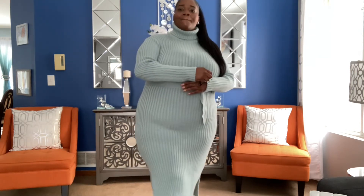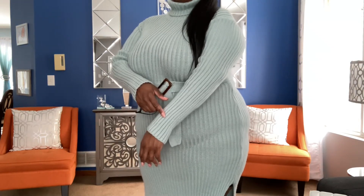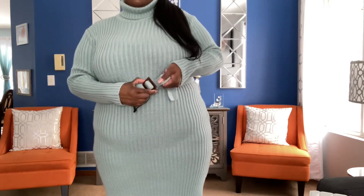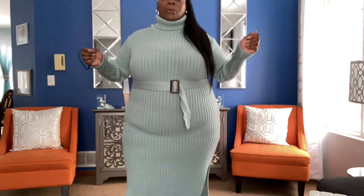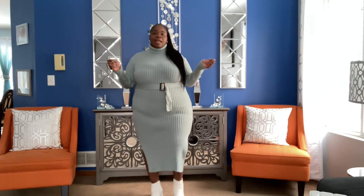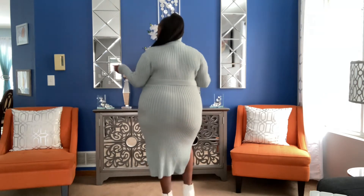I think this is more of a mint color here — I don't know if you can see that. And it has thick ribbing. I love anything with a ribbon effect, but it has a thick ribbing. It has this beautiful belt that comes with it, and it's really, really gorgeous. And it has a slit on both sides. I absolutely love this number. I just paired it with some white little booties.